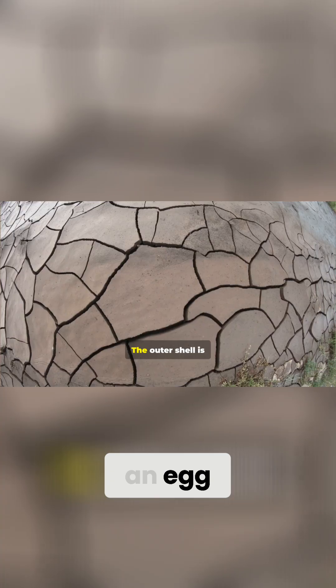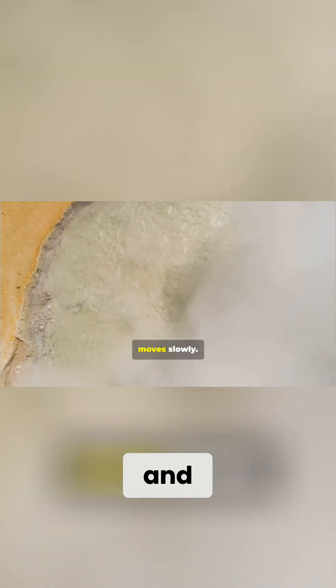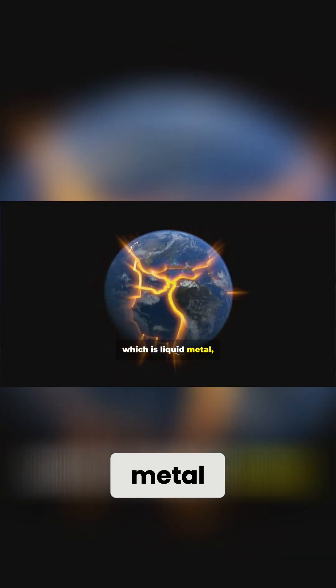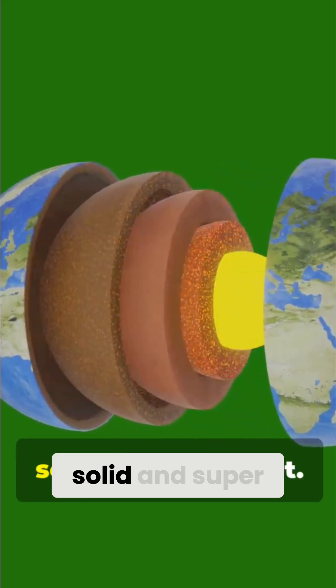Imagine the earth as an egg. The outer shell is the crust — the part we live on. Below that is the mantle, which is hot and moves slowly. Then comes the outer core, which is liquid metal. And the inner core is solid and super hot.